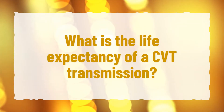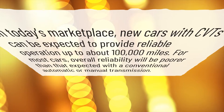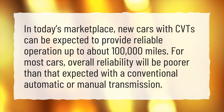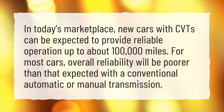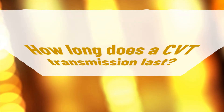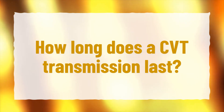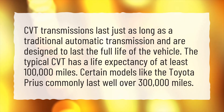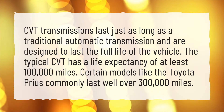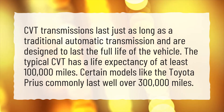What is the life expectancy of a CVT transmission? CVT transmissions last just as long as a traditional automatic transmission and are designed to last the full life of the vehicle. The typical CVT has a life expectancy of at least 100,000 miles. Certain models like the Toyota Prius commonly last well over 300,000 miles.